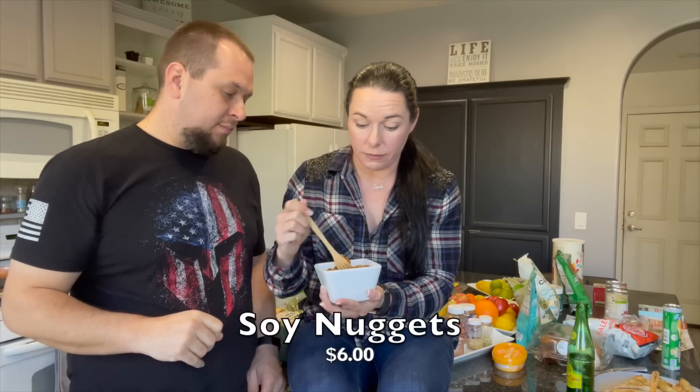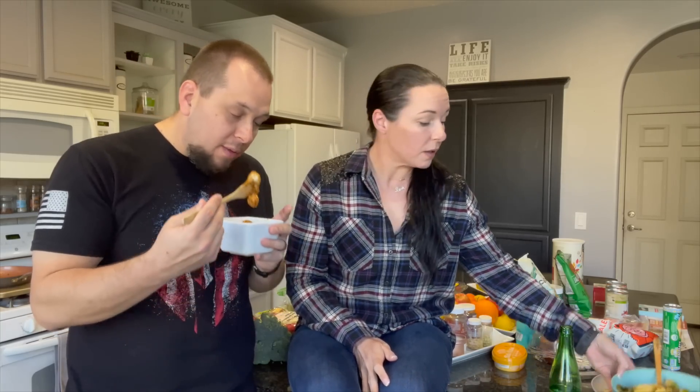So this is the General Tso's — what do they call it — vegan chicken bits. They're vegan of course. It smells good! That's good. It's got a little heat. Is it spicy to you? There's some spice there — it's not bad. Those are good, those are good — a little bit of a kick though.